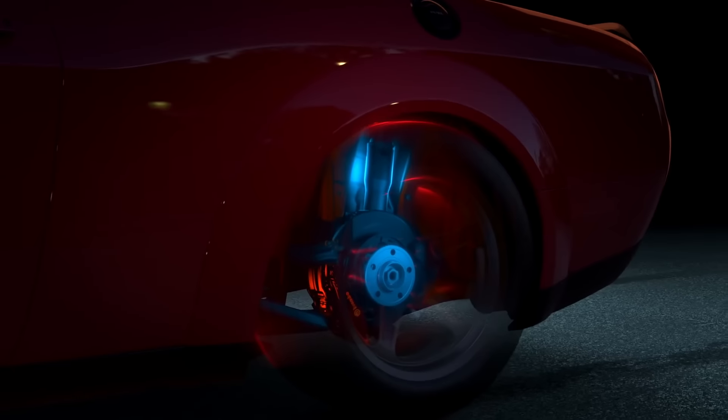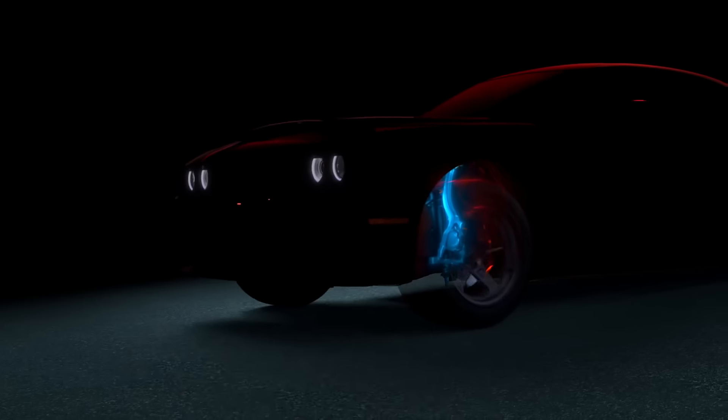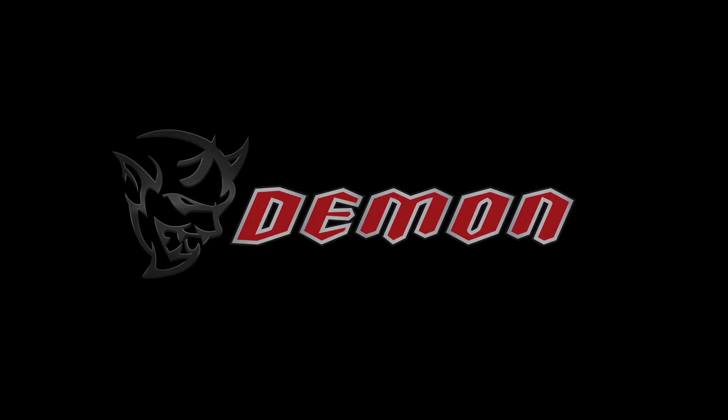At the beginning of the video we see a close-up of the Demon's suspension. We then hear the supercharger whine and the Demon takes off. At the end of the video we see this mysterious photo, and that's all we see. But what exactly does it mean?